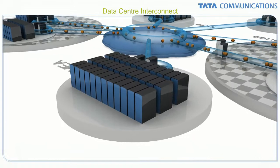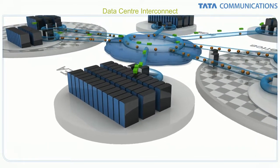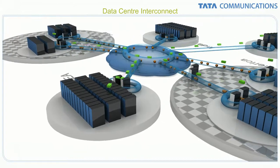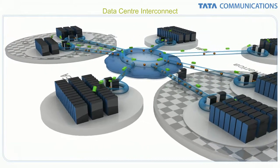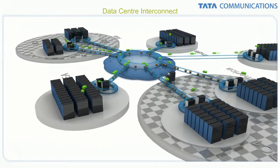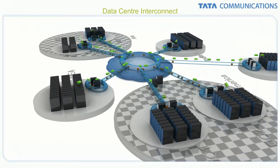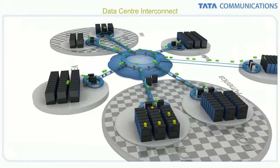Built with virtualization and cloud computing in mind, data center interconnect supports easy, transparent mobility of VM instances from one remote data center to another, dynamic non-disruptive creation and connection of virtual machines, and the ability to populate redundant VMs across geographic zones for higher availability and greater performance.